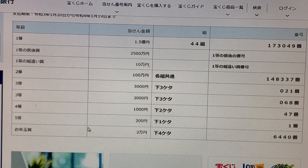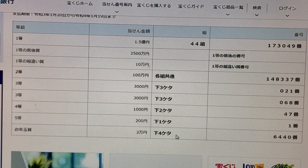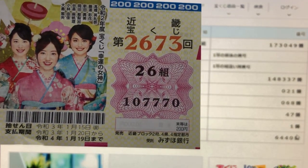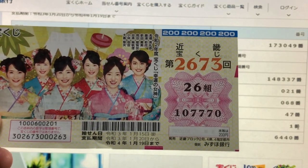To win the fifth prize — Nihaku-en — the last number of your ticket must be one. I've got zero. I lost. Now for the bonus — this Otoshi-dama — to win San-man-en, the last four numbers of your ticket must be 6440. I've got 7770. I've lost everything.